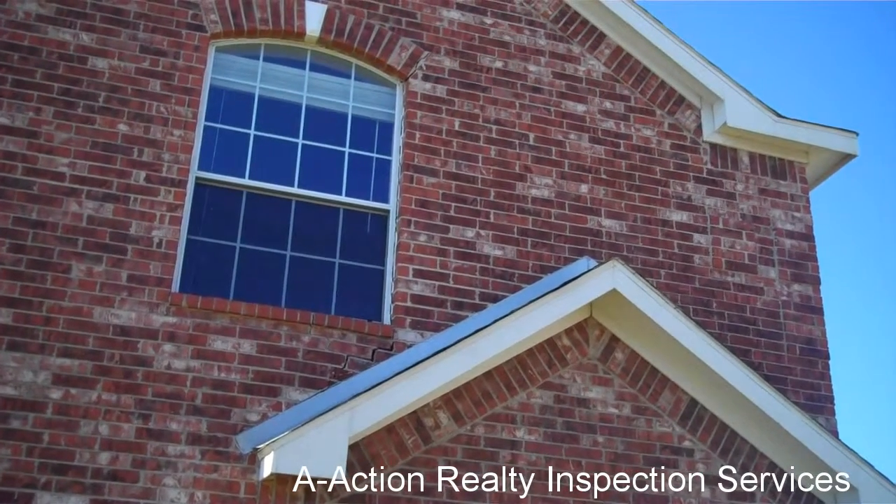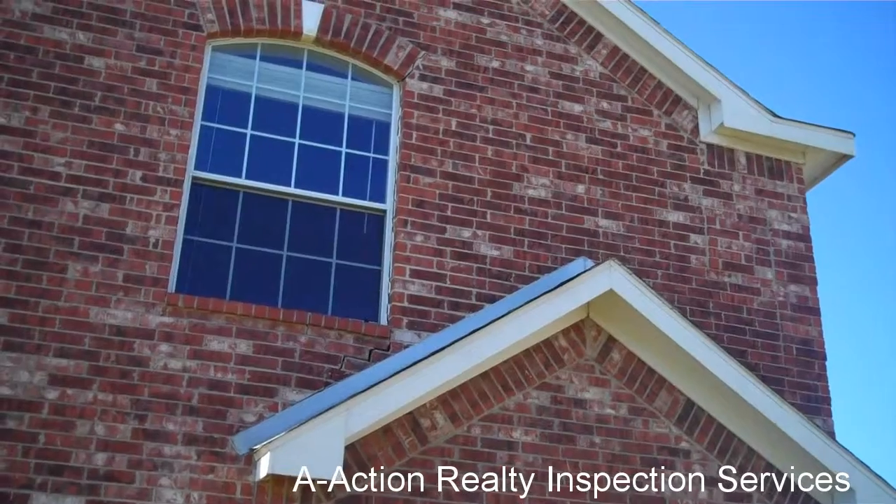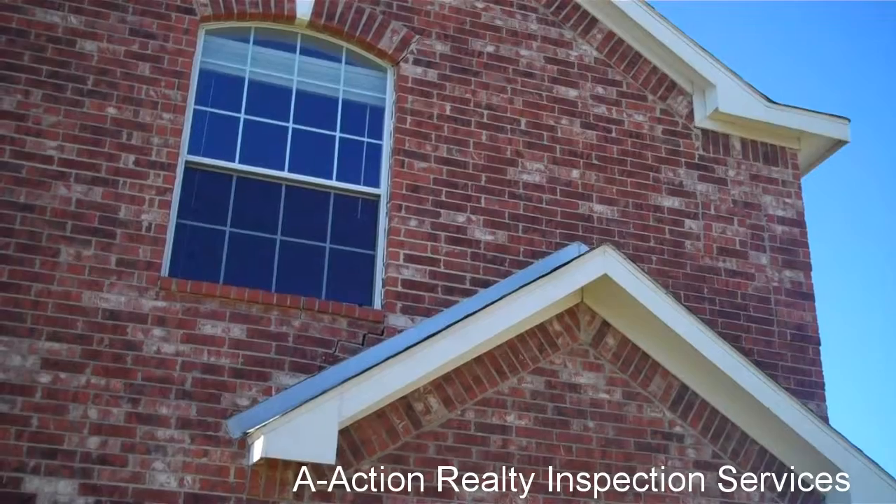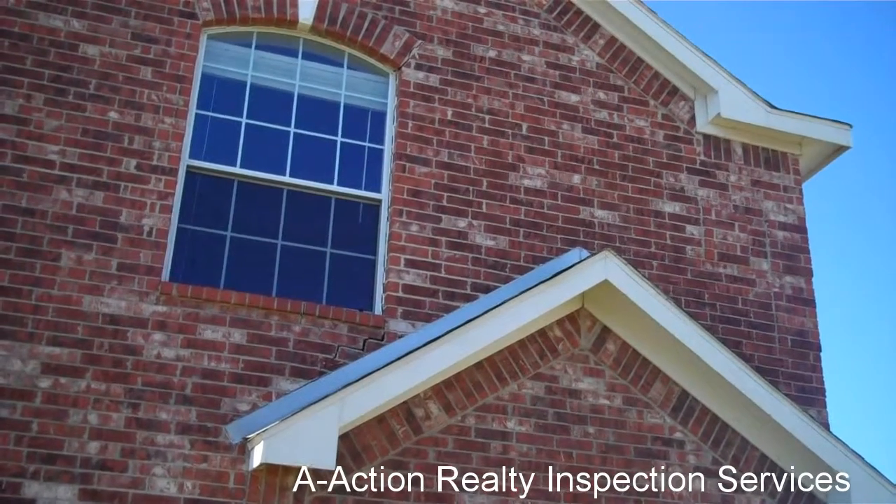Hi there, it's Brian, bringing you another inspection moment through the eyes of the inspector. Today I found a pretty uncommon condition, so it made it worth mentioning in a video.